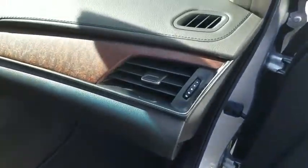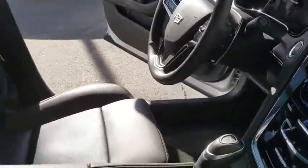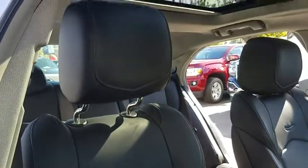Stability control, steering wheel audio controls, keyless entry, remote engine start, traction control, power passenger seat, lane departure warning, anti-lock braking system, navigation system, backup camera, leather-wrapped steering wheel, Bluetooth.